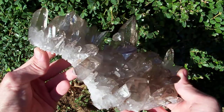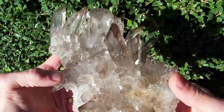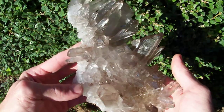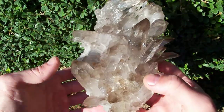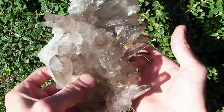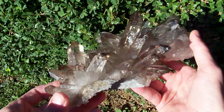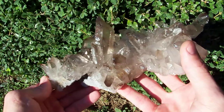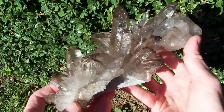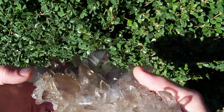So it is in stellar condition — it is an uber nice piece. If it was not the holidays and I did not need the money, there is no way I would sell this thing, because I doubt I will ever get another piece like this. You show this to anybody that knows anything about Arkansas quartz and they are going to be like wow — you just don't see natural smokies like this from Arkansas.